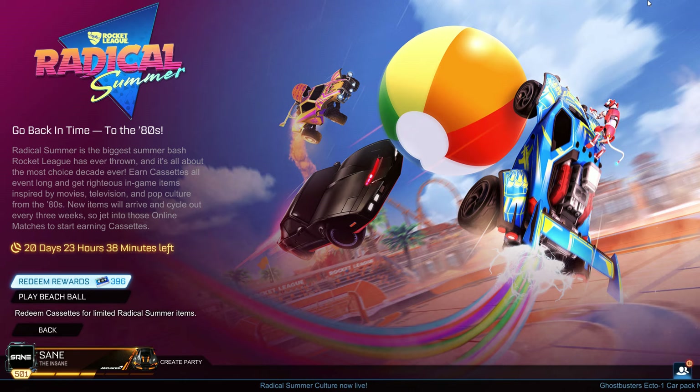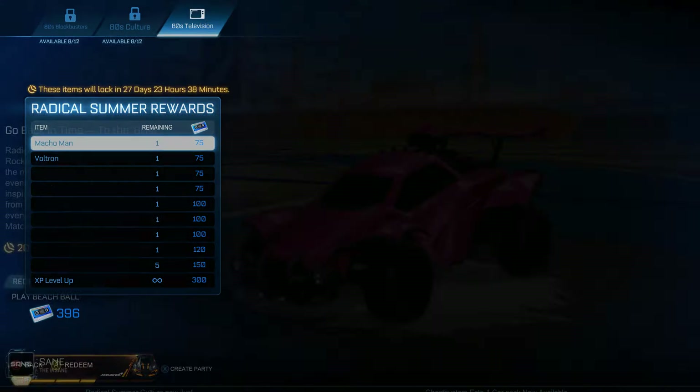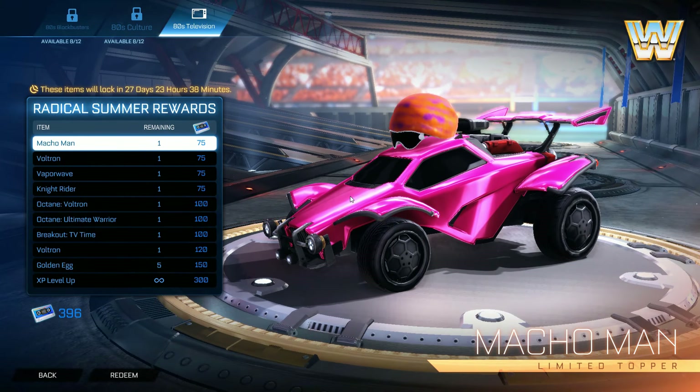Welcome, guys! The third part of the Radical Summer event is out — the 80s Television theme — so let's check it out. The rewards are also coming back for the Blockbuster and the culture event portion, coming out on the 12th of August, so make sure you remember that date if you missed out on previous rewards.